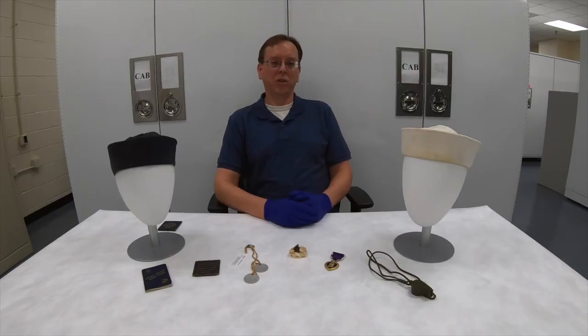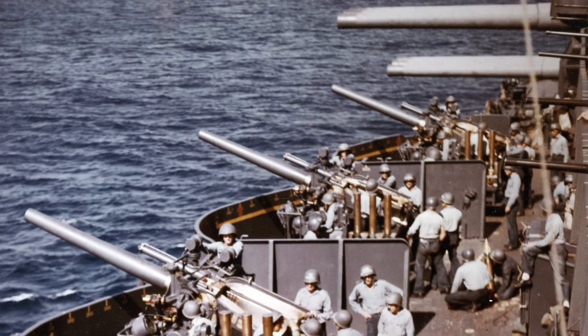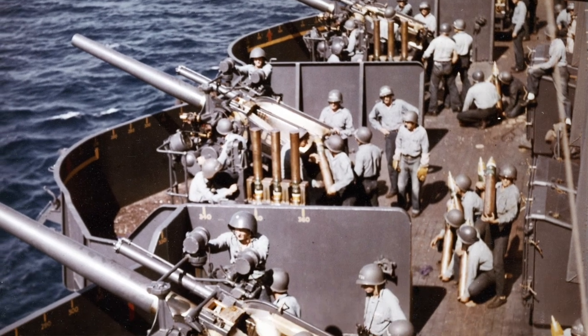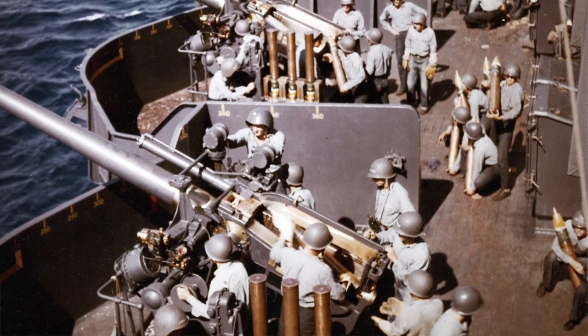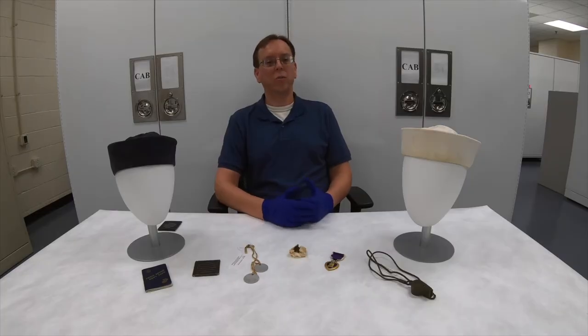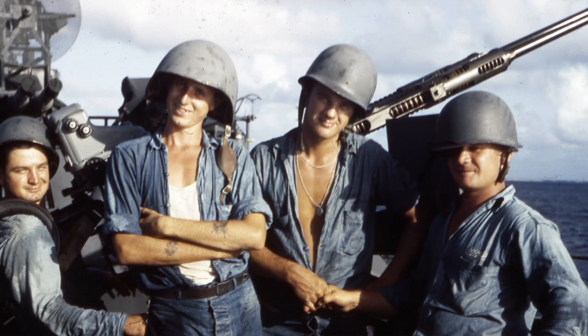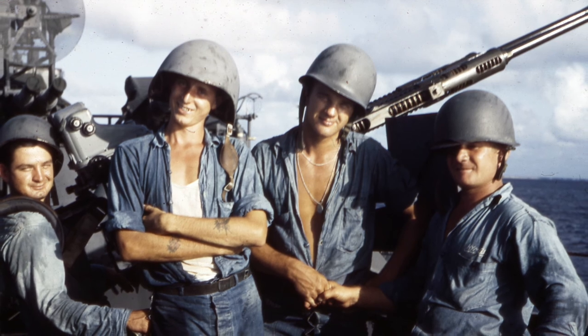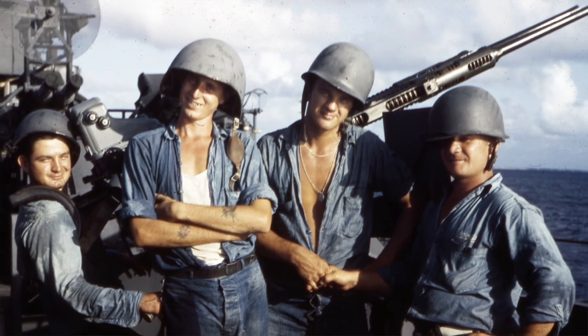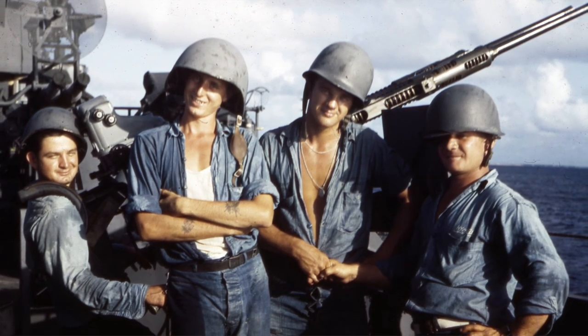Mecholetto's collection is important to us at the Naval History and Heritage Command because it enables us to tell the story of a typical American sailor, representative of the average American — since the majority of service members in the Navy, as well as the other services, were normally average Americans. This is especially important during World War II, since the vast majority who served were draftees drawn from all walks of life and all parts of the country. In Mecholetto's case, he was a first-generation American whose father was an immigrant — it truly encapsulates a large portion of what it is to be an American.